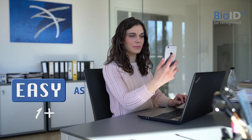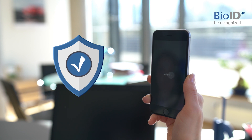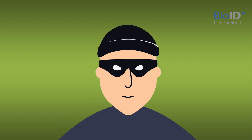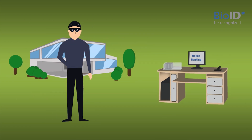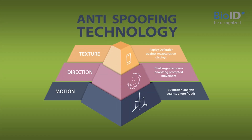Biometric authentication is easy. It's secure and, other than you might think, it's privacy assured. But what about spoofing? Could someone take your photo to enter your house or use a video to log on to your bank account? No, because of BioID's anti-spoofing technology.